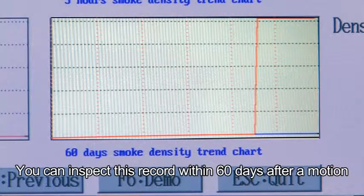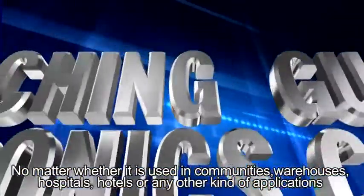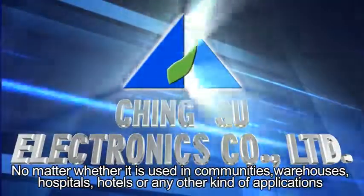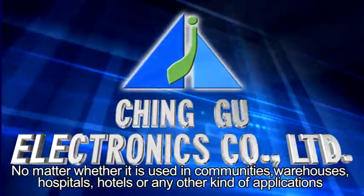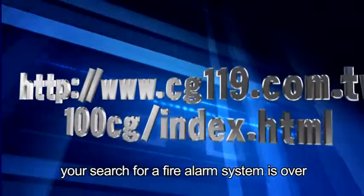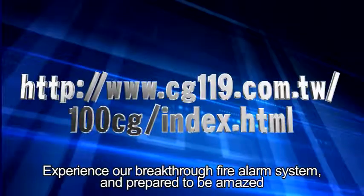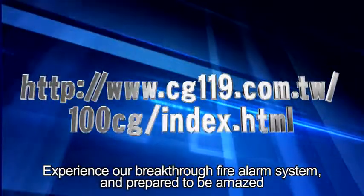You can inspect records within 60 days after a motion. No matter whether it is used in communities, warehouses, hospitals, hotels, or any other kind of application, your search for a fire alarm system is over. Experience our breakthrough fire alarm system and prepare to be amazed.